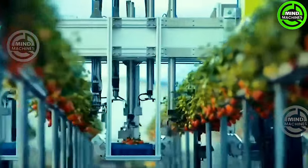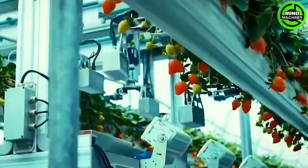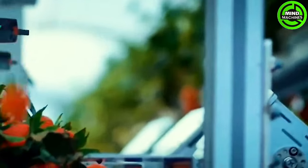An outstanding feature of the Agrobot E-Series is its autonomous navigation along the rows of agricultural fields. Its unique approach to handling fruit involves up to 24 robotic arms.